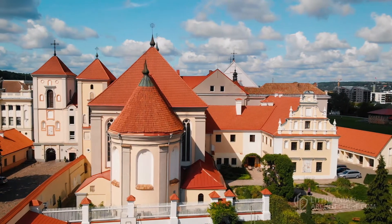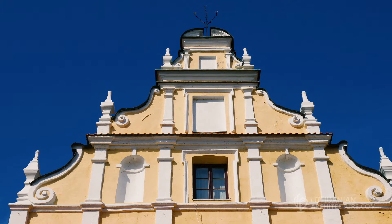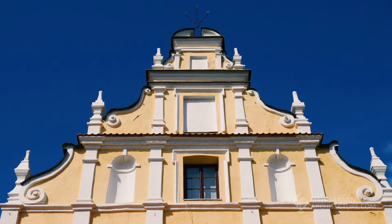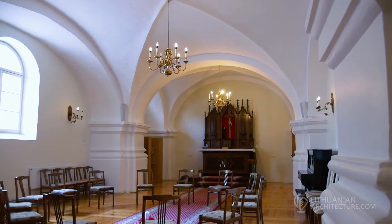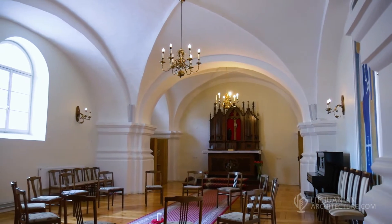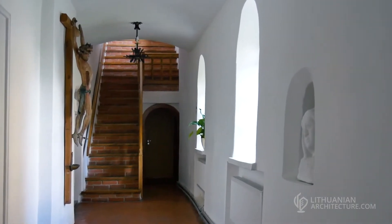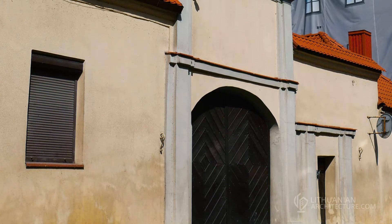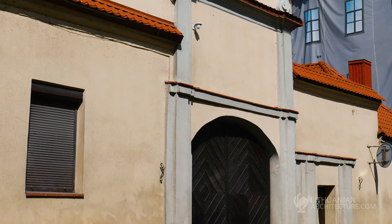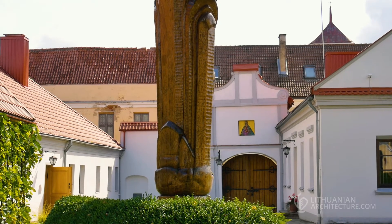The Mannerist front facade of the Bernardine Monastery is divided by windows with cornices and niches. One of its elegant details is the side facade pediment reminiscent of Baroque. The interior features an enormous hall covered by a groined vault. The modest yet expressive gate on Adomos Jakšto Street is finished by a light pediment decorated with volutes.